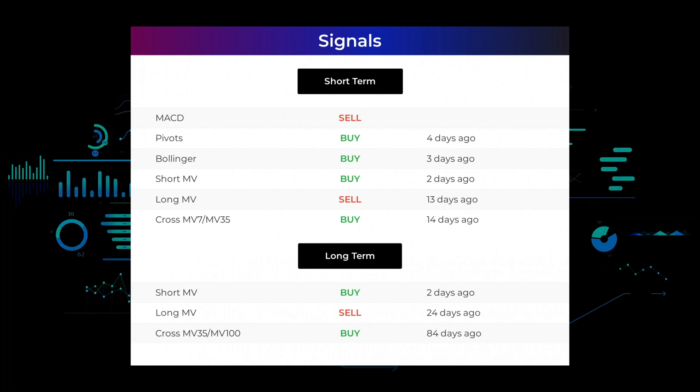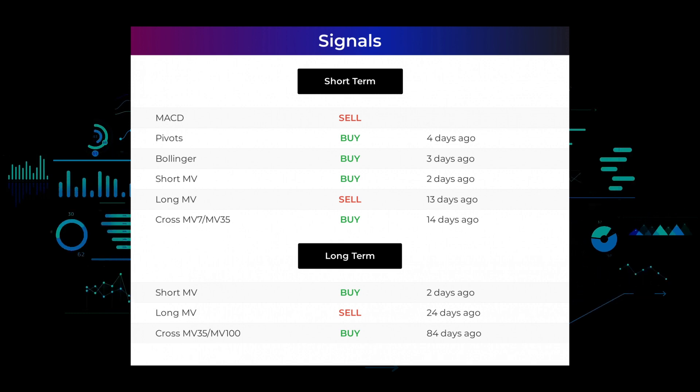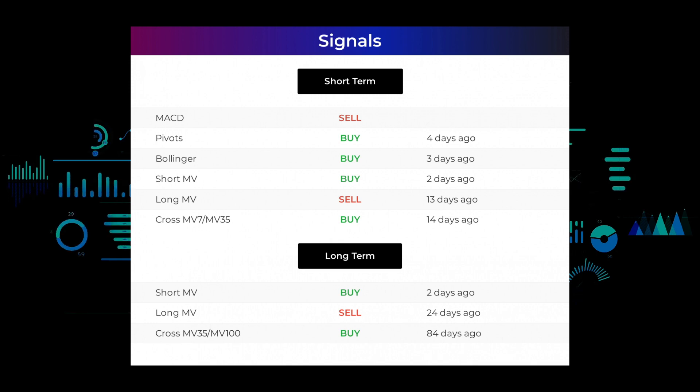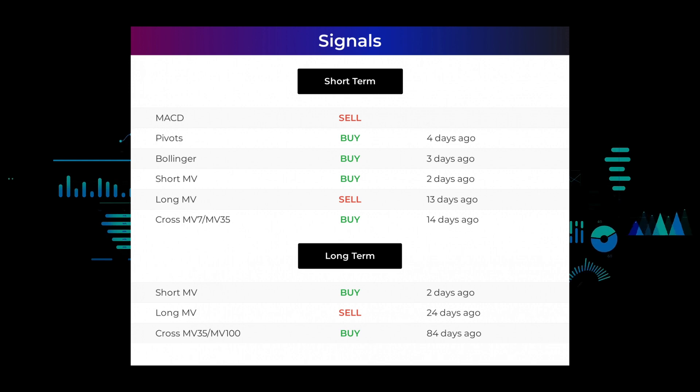Here are some other signals you might find interesting: Moving average convergence divergence holds a sell signal. Pivots gave a buy signal four days ago. Bollinger gave a buy signal three days ago. The short-term moving average for the three-month chart gave a buy signal two days ago. The long-term moving average for the three-month chart gave a sell signal 13 days ago. The relation between the short and long moving averages in the three-month chart gave a buy signal 14 days ago. Looking at the 12-month chart, the short moving average gave a buy signal 2 days ago, the long-term moving average gave a sell signal 24 days ago, and the relation between the short and long moving averages gave a buy signal 84 days ago.